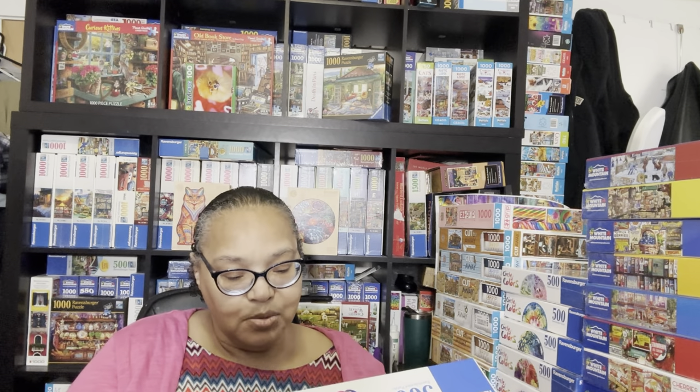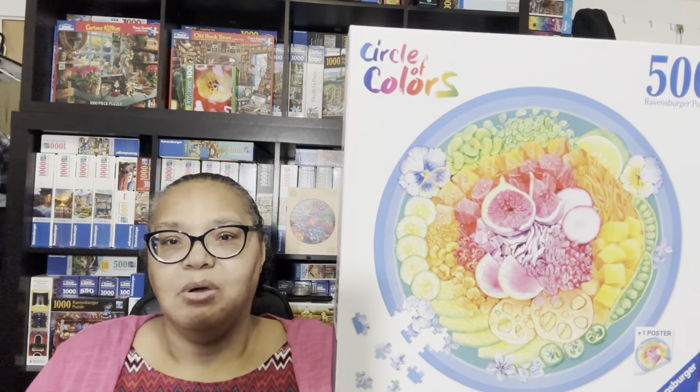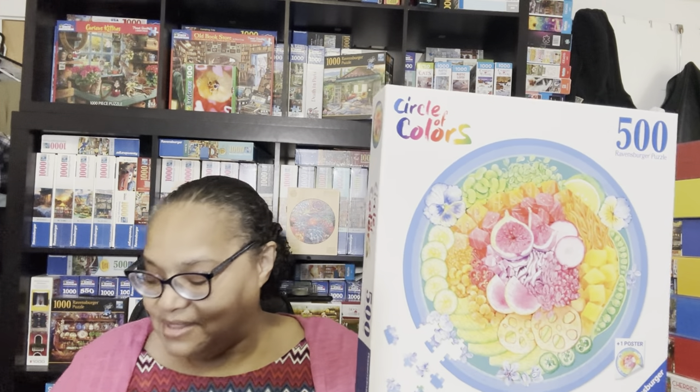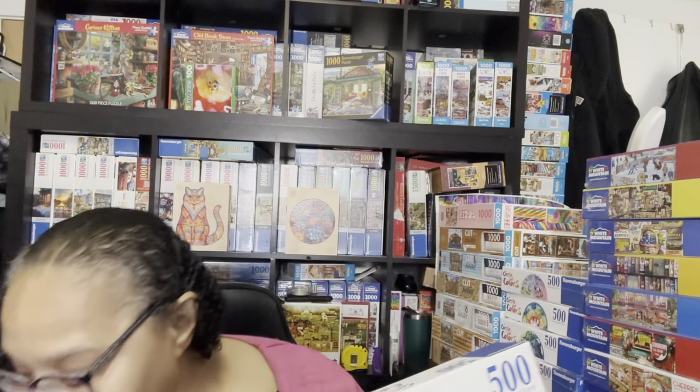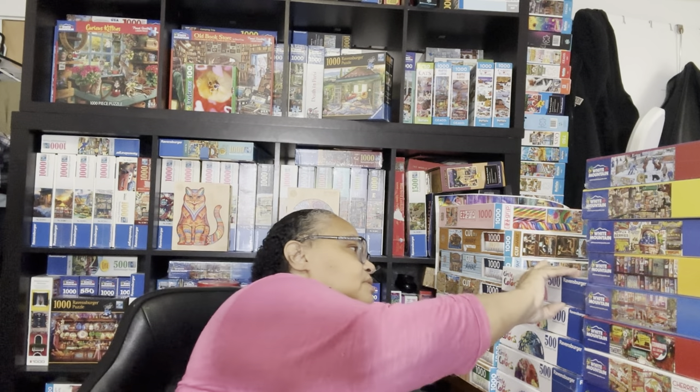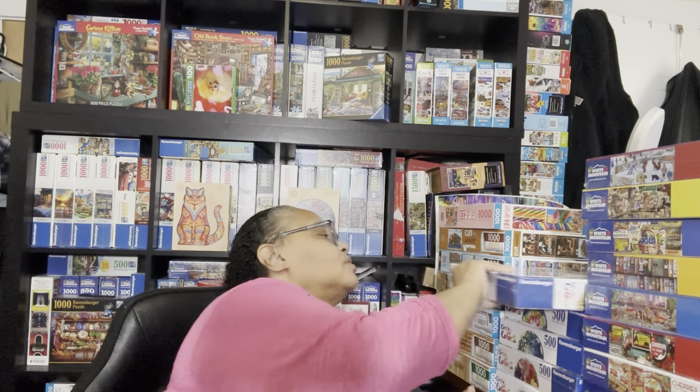This one here is called Poke Bowl—the 'e' is a long-form sound. It's going to be fun but just as challenging as the Cakes one I just showed you. I love that these puzzles are only 500 pieces because it gives me a chance to break up my long stack of 1000-piece puzzles.